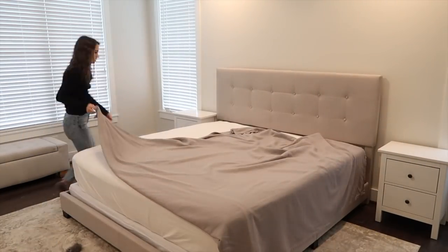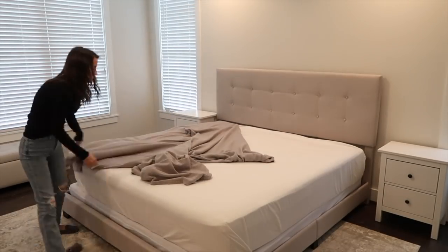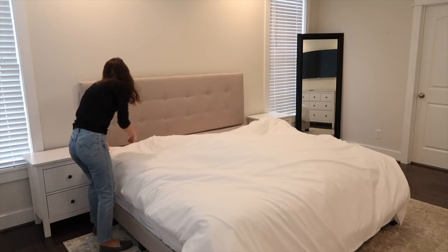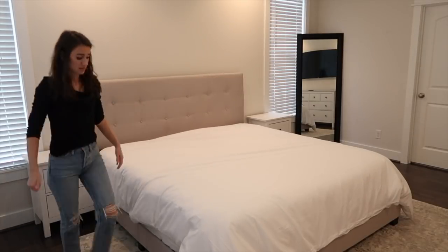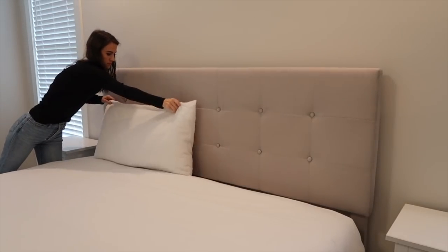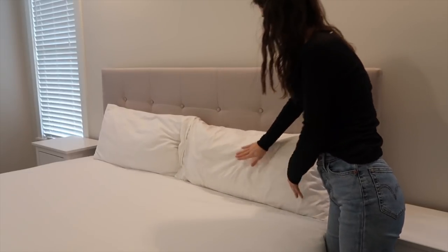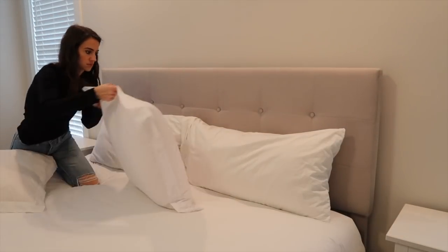It completely slipped my mind to get a king-size blanket for this bed — I got everything else I needed except the blanket. So this is the queen blanket from our old bed, just to get by until I find the perfect king-size blanket. These are the king Birch pillows — they came with the mattress and they are so comfortable. I had a stomach bug recently and they were so comforting to me. I've been sleeping with them ever since.